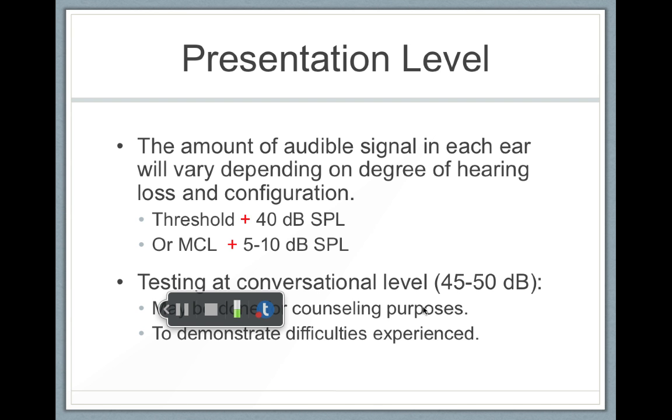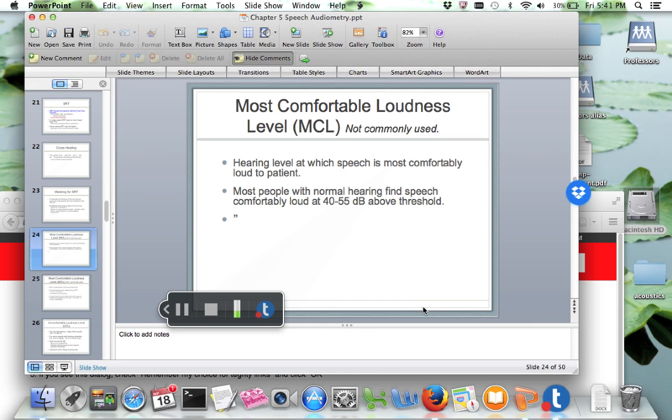For example, if a person has a moderate sensorineural hearing loss and they're in denial, you could do this test at 45 or 50 decibels, and the person is going to miss a large percentage of the words. They're going to get frustrated, and it might create awareness. You can explain that you did this test at normal conversation level and they were struggling with speech, so maybe they should consider hearing aids or oral rehab. And that's it for our speech testing — we need to know how well people understand speech so that we can best serve them with hearing aids, cochlear implants, or oral rehab.